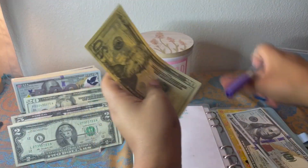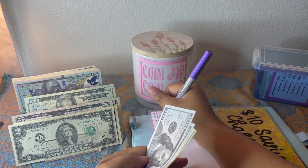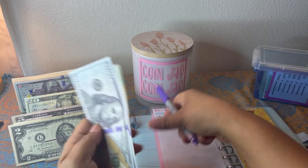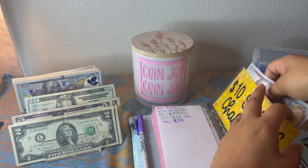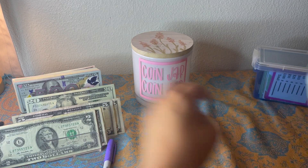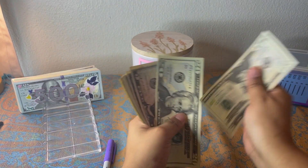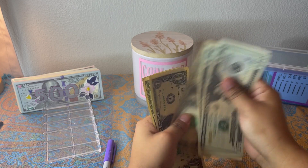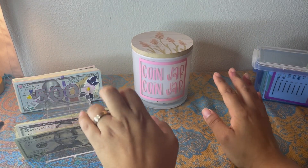I'll put this $10 back and add a $20, so now I have $240 in my ten dollar savings challenge. What we have left is 20, 40, 45, 50, 52, 54, 55, 56, 57 — $57 left over.